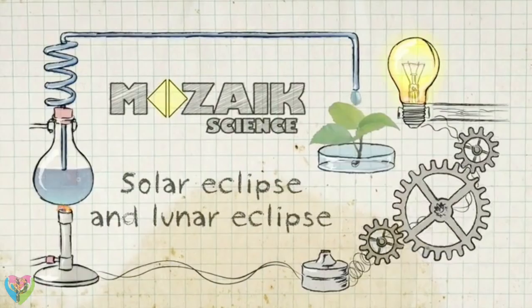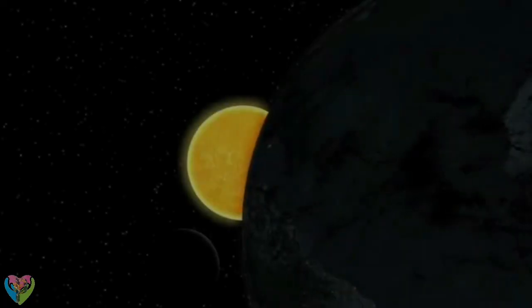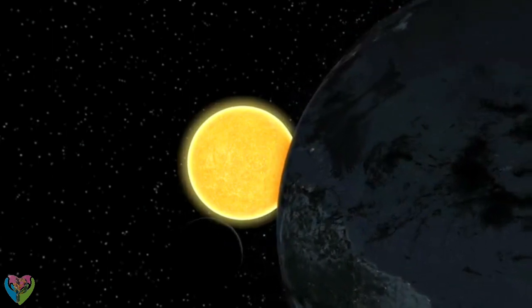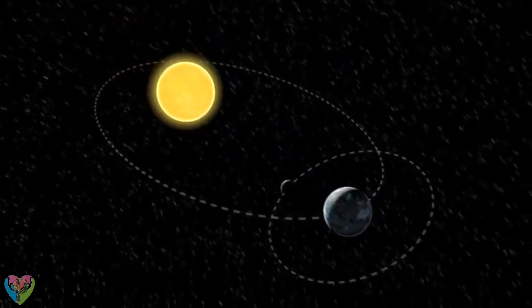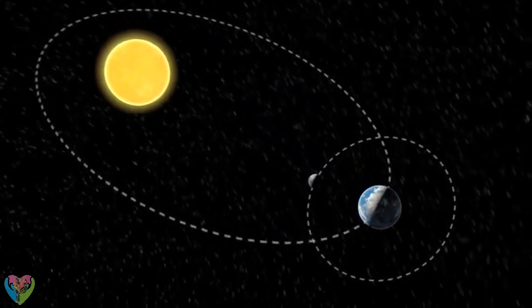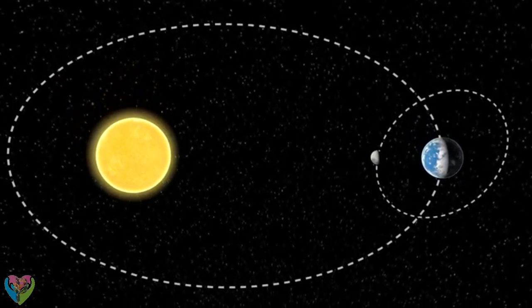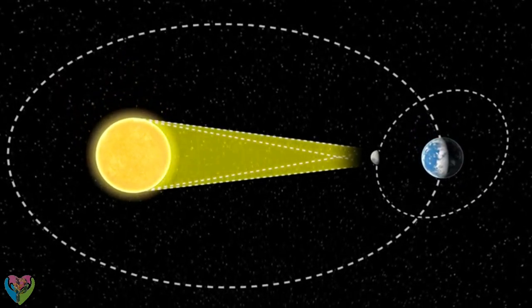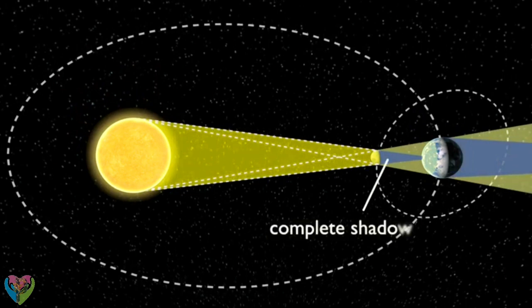Solar eclipse and lunar eclipse. The Earth and the Moon are both lit by the Sun. If the Earth passes through the shadow cast by the Moon, or vice versa, one of two kinds of eclipse occurs — solar or lunar. In the event of a solar eclipse, the Moon obscures the Sun, partially or totally. This can only happen during a new Moon.